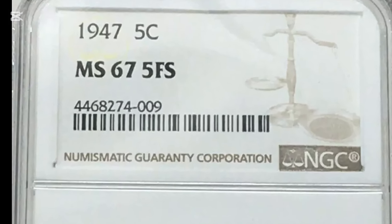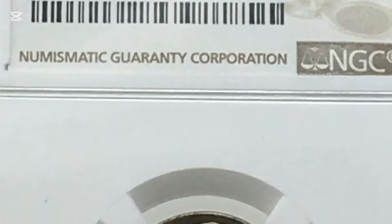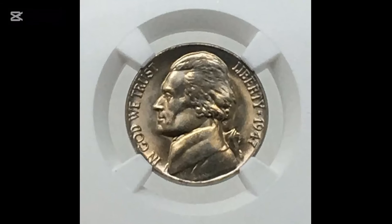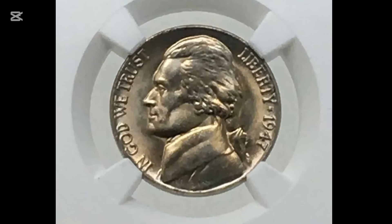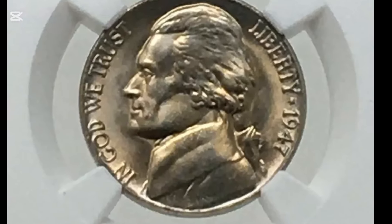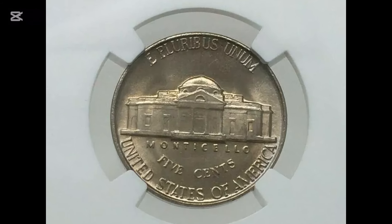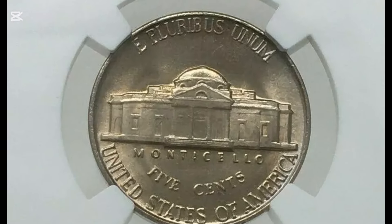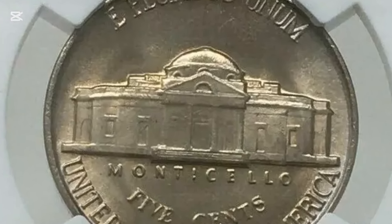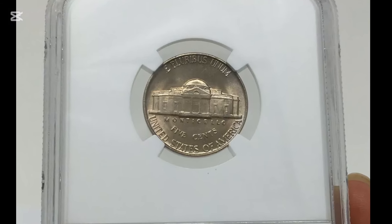Number 10: 1947-S Jefferson Nickel Full Step Regular Strike. For the obverse of the coin, Schlag took a lot less license. His portrait was based on the classic piece by Jean-Antoine Houdon, and Jefferson faced left. Later versions were done by Joe Fitzgerald, with a partial head facing right, and Jamie Franki, at an angle but facing forward. Year: 1947. Mint mark: San Francisco. Grade: MS-67 FS. Date of sale: the 1st of May, 2007. Price: $14,950.